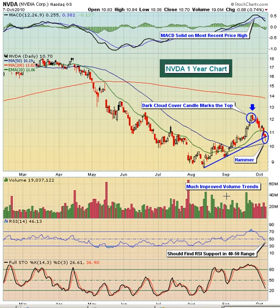On the way down, you can see almost every one of the big volume days accompanied down action. But over the last two months or so, we've actually seen almost every one of the big volume days accompanying prices moving higher. So when I refer to the improved volume trends, that's what I'm referring to.